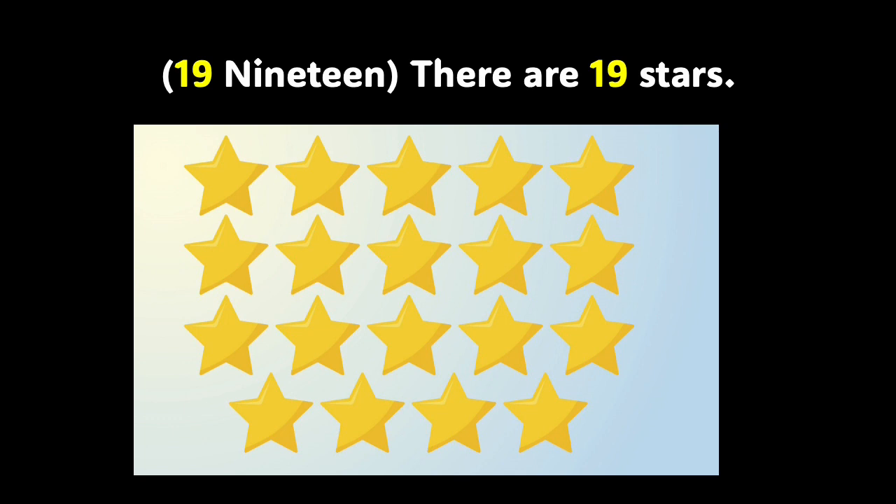Bright boys and girls, let's look at the stars on the screen. Do you know how many stars there are in the picture? There are 19 stars. Let us count them: 1, 2, 3, 4, 5, 6, 7, 8, 9, 10, 11, 12, 13, 14, 15, 16, 17, 18, and 19. Alright, 19 stars — and we have one more slide before we get a little practice.